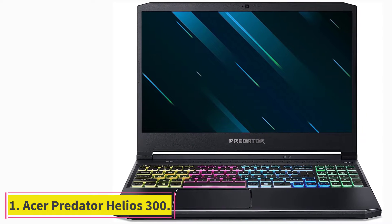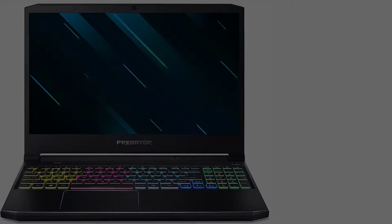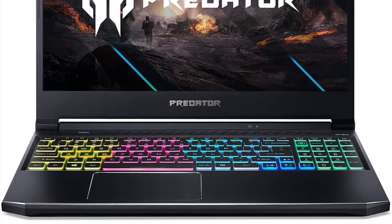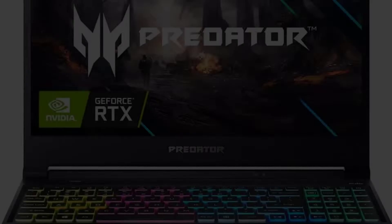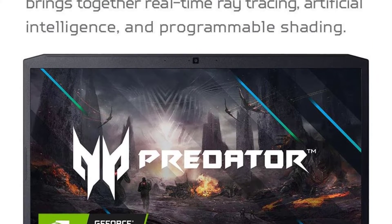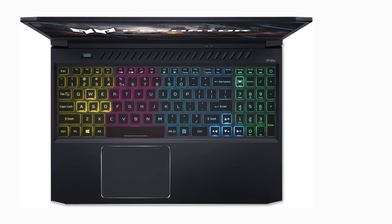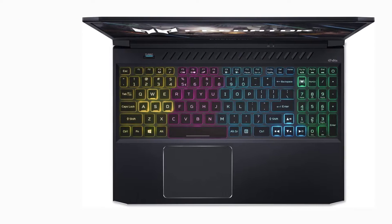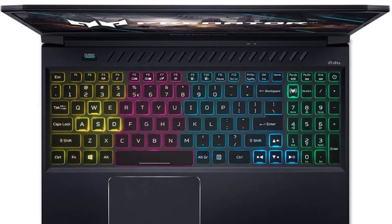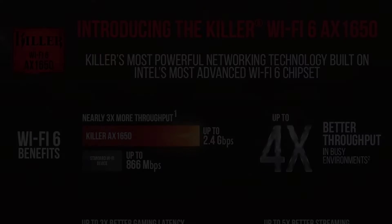Starting at number one: the Acer Predator Helios 300, a powerful laptop that can deliver extra power. It features a turbo button that can overclock the GPU in case you want more power. It comes with a 10th generation Intel Core i7 processor and an RTX graphics card. The turbo button is located at the top left of the keyboard.